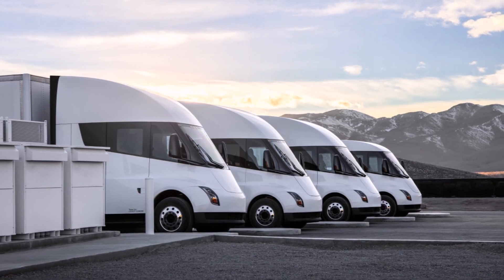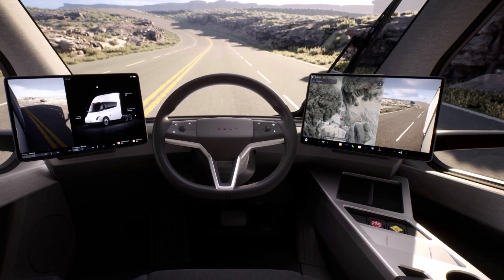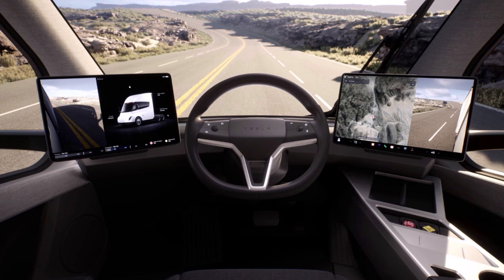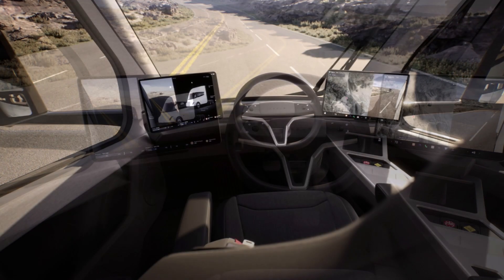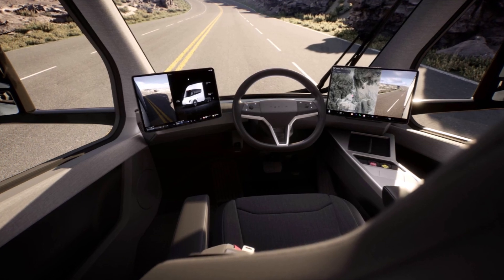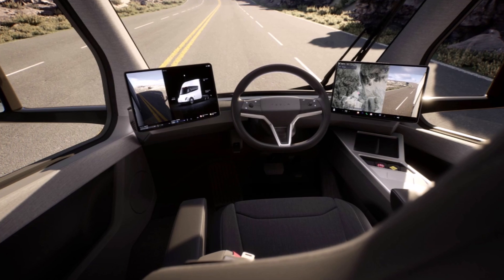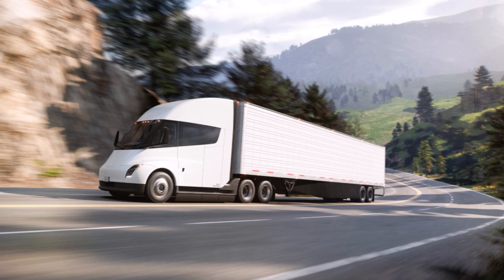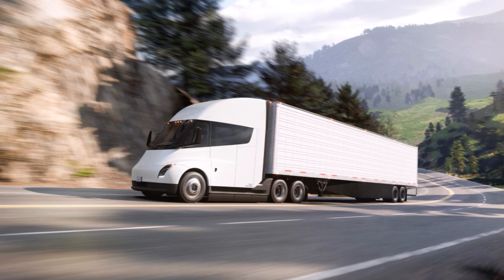Tesla shared some new photos of the Tesla Semi on its website recently. Deliveries of Tesla's all-electric Class A truck are expected to start sometime this year. It is also expected to be made with Tesla's 4680 battery cells. Earlier this month, Elon Musk said that Tesla's 500-mile range Semi truck will start shipping this year. He added that the Cybertruck would start shipping next year.